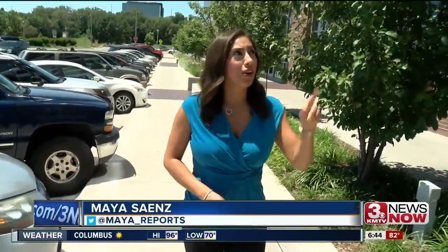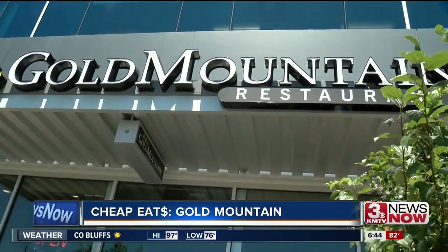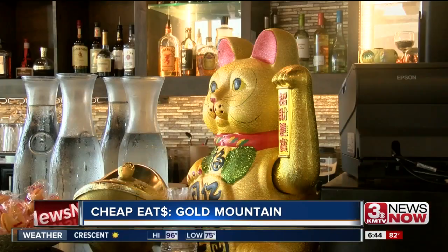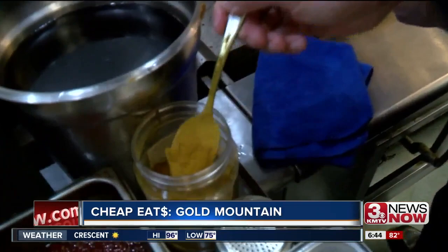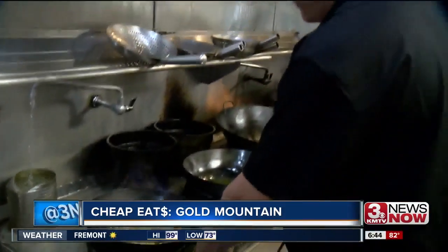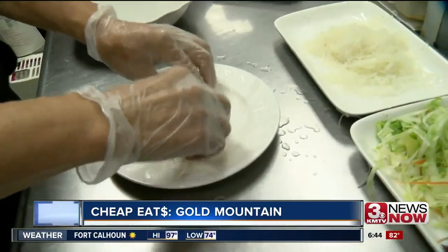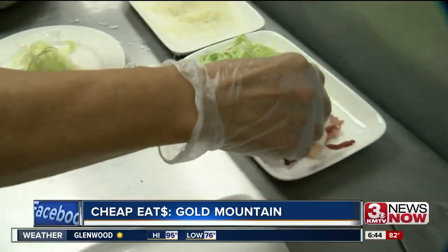Dining is so much more than just food — it's a social experience. Here at New Gold Mountain in Exarbon Village, it provides both with dim sum and then some. In this kitchen, you'll see more than your typical Chinese food being cooked. Each day, the chefs at Gold Mountain prepare dim sum, a variety of traditional Cantonese dishes from South China.